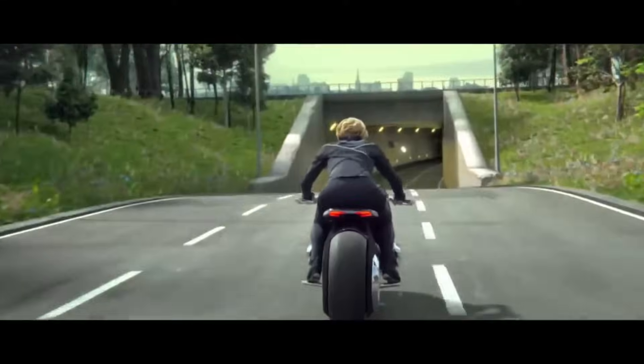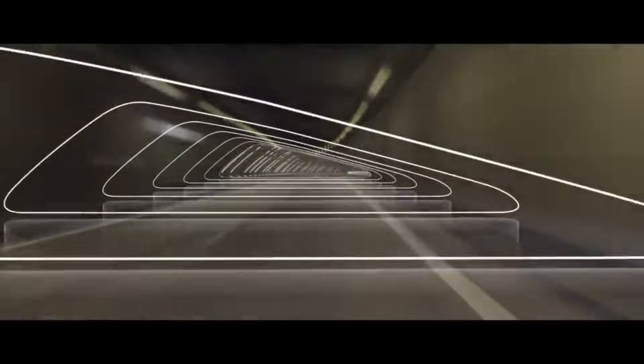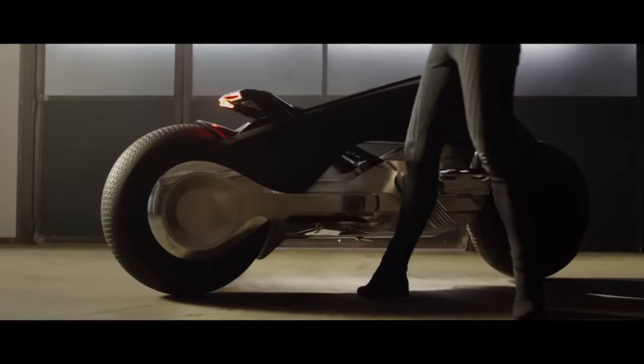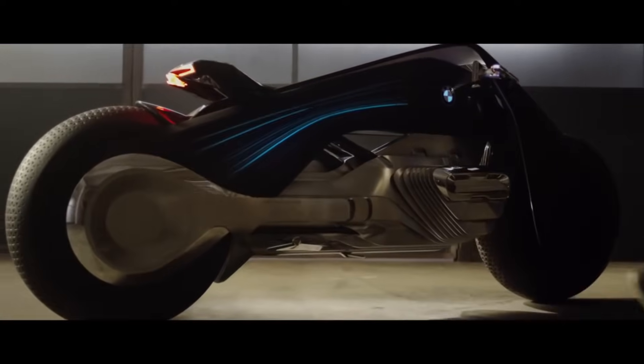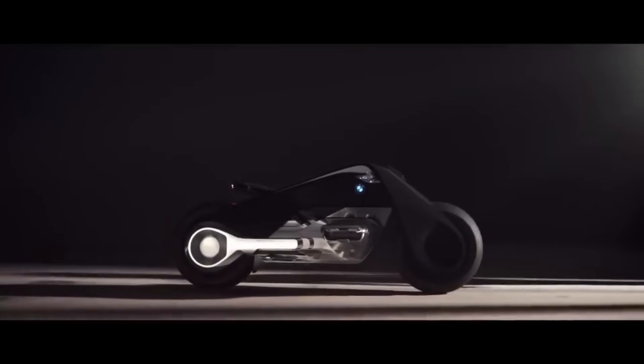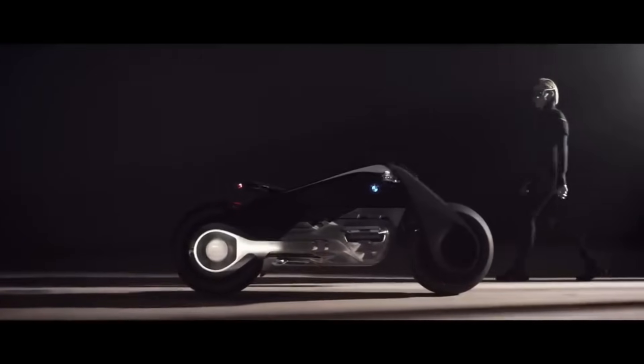In addition to a bionic suit that helps with posture and improves the riding experience, the rider also wears a smart visor that shows them important directions and information. The bike's zero-emissions engine can transform into different forms based on the rider's speed and mode of operation. Approximately $31,000 is the price tag for the BMW Motorrad Vision.